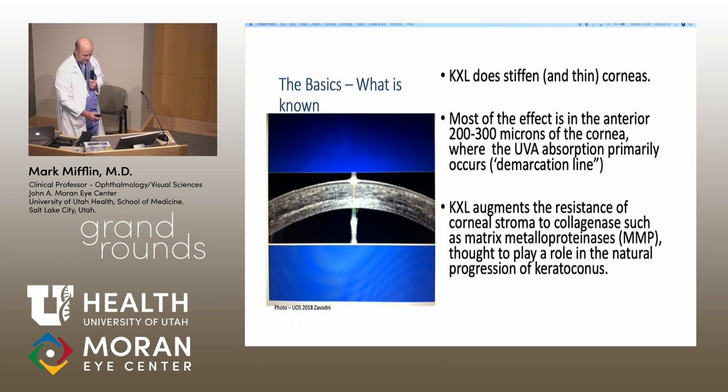Our post-approval experience has also been good, and I think even better because we're doing earlier cases and younger patients. We've simplified our protocol a little bit — it's fairly user-friendly and many patients are back in their contacts by a week or two.